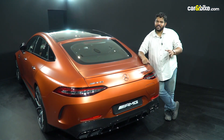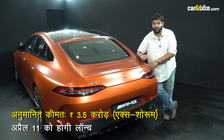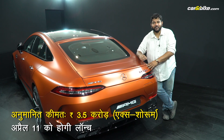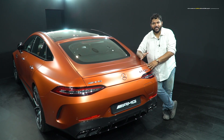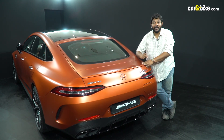This car's expected pricing will be about 3.5 crore rupees ex-showroom. A better experience of this car will be available when it launches on April 11th — let us know your thoughts about this car in the comments.